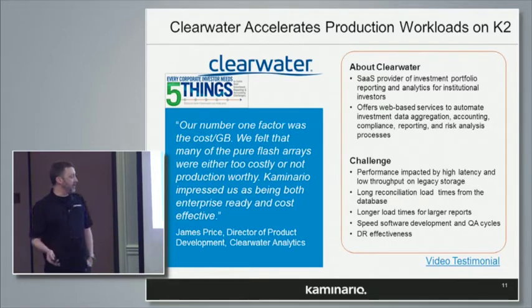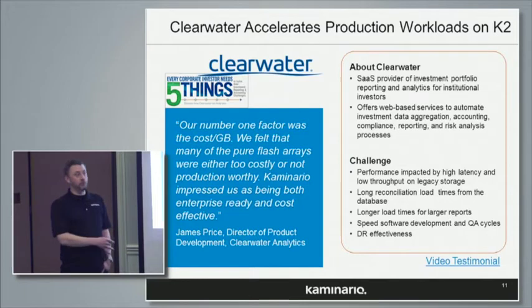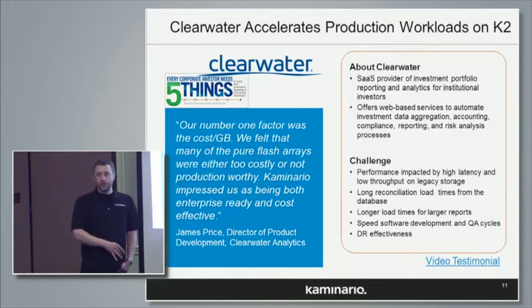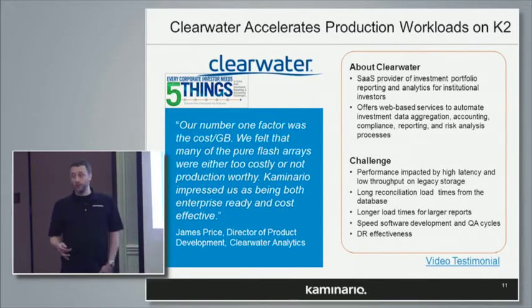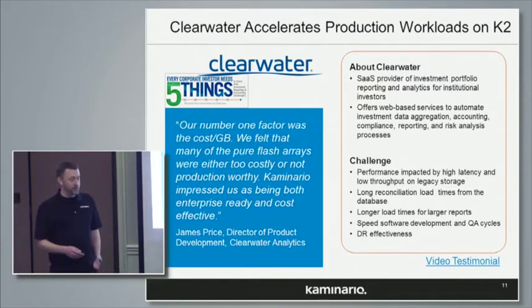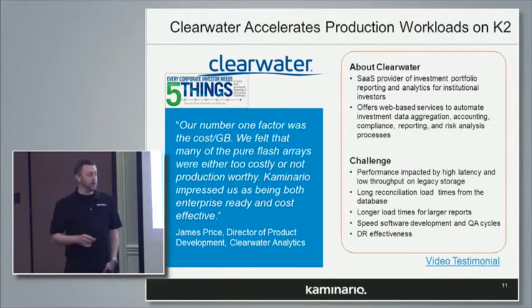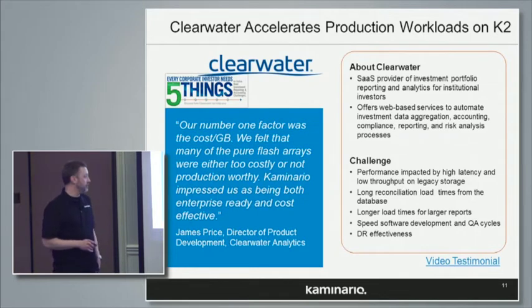They also had a dev test environment they were very concerned about. Ultimately, the reason I'm speaking about them is they did select Camonario. The performance, which we'll show, is very good. But I want to emphasize that it's cost per gig in the end that really helps to sell. We're talking about cost per gig that is displacing primary storage. There's no reason to think about hard drives for primary storage.